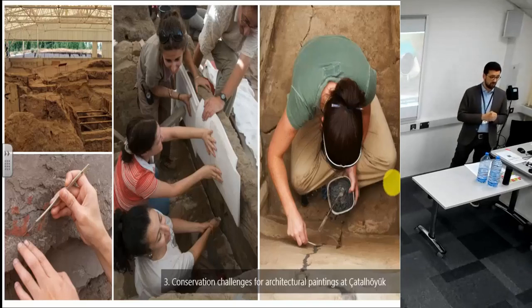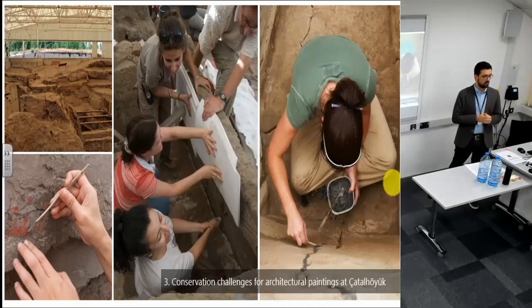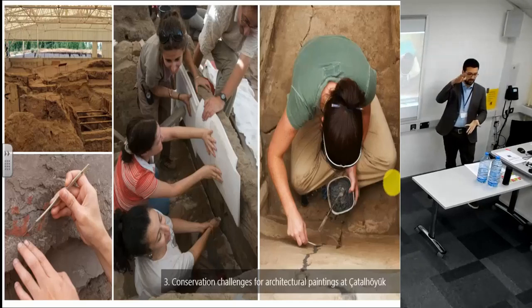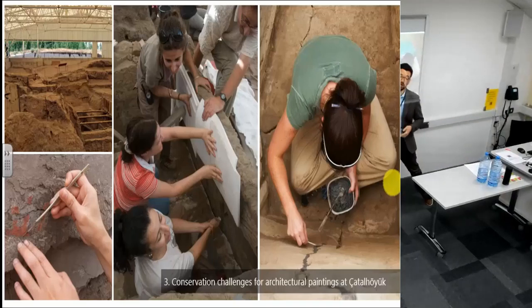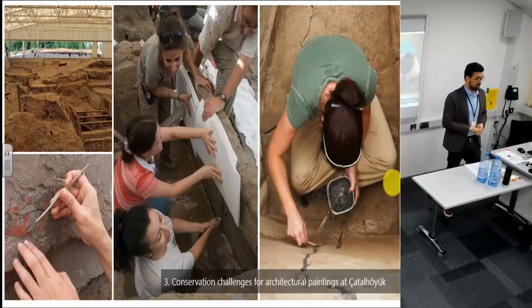This is something we have a lot in central Anatolia — it's a plateau with a continental climate, so very cold winters and very hot summers, and also large variation in humidity and temperature between day and night. This has been further exacerbated by the protective shelters that have actually worsened these conditions.